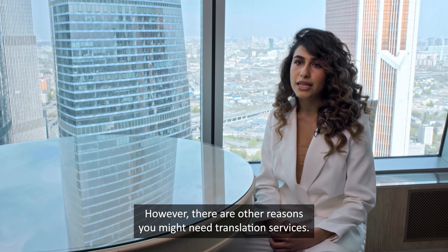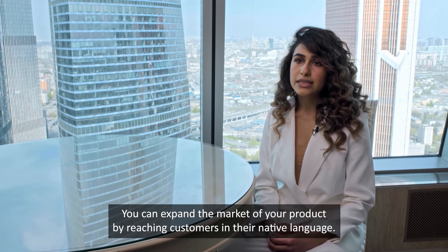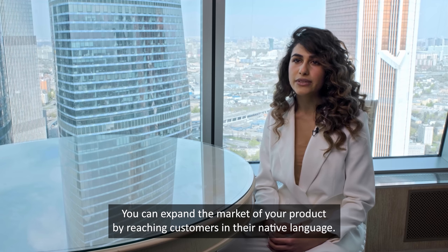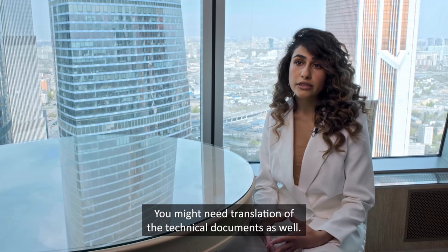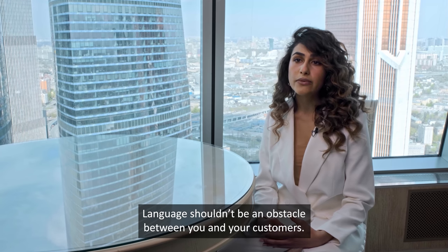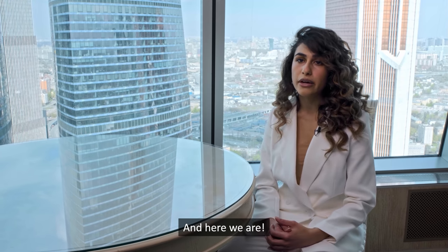There are other reasons you may need translation services. You can expand the market of your product by reaching customers in their native language — for example, by translating a catalog. You might also need translation of technical documents. Language shouldn't be an obstacle between you and your customer, and here we are.